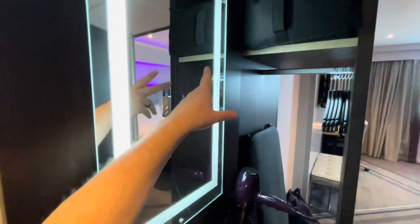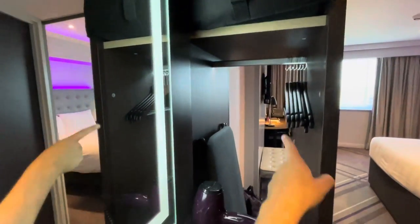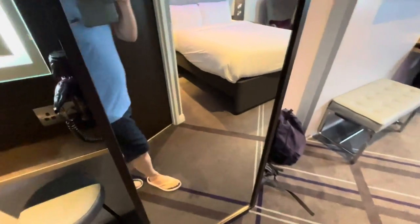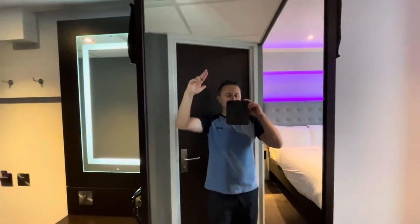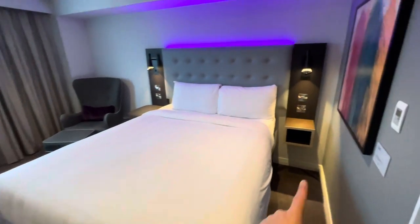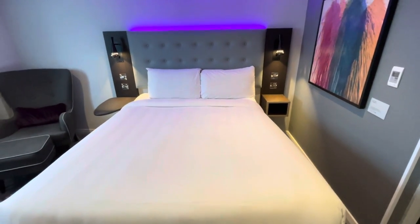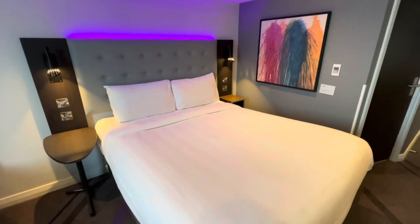We've got a mirror on the wall and a wardrobe area with extra pillows and hanging space. I do love a room with an iron and ironing board — thank you very much, Premier Inn. Coming through there's a near floor-to-ceiling mirror as well. There is an AC unit, thank goodness, and it works brilliantly — it's nice and cool in here. I can see the difference immediately between a standard Premier Inn room and this Premier Plus.